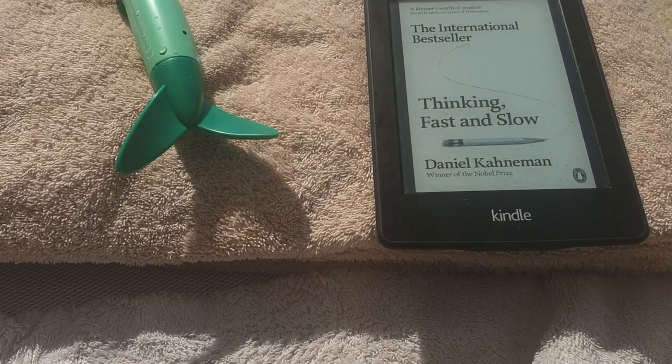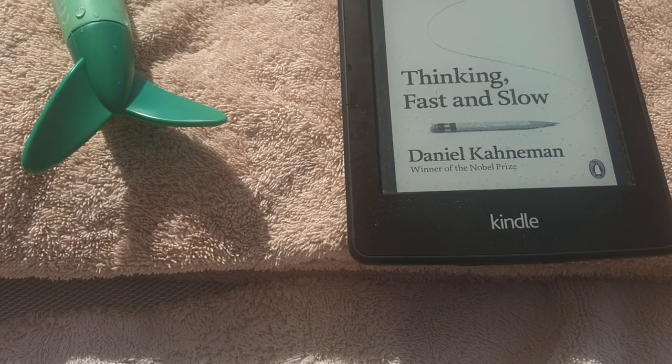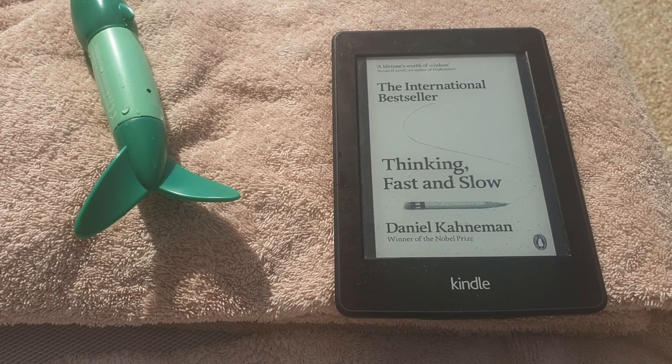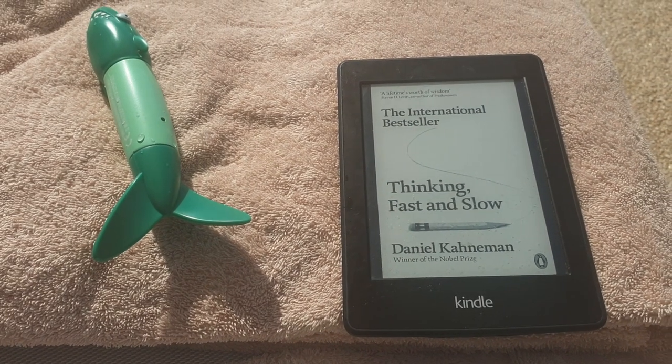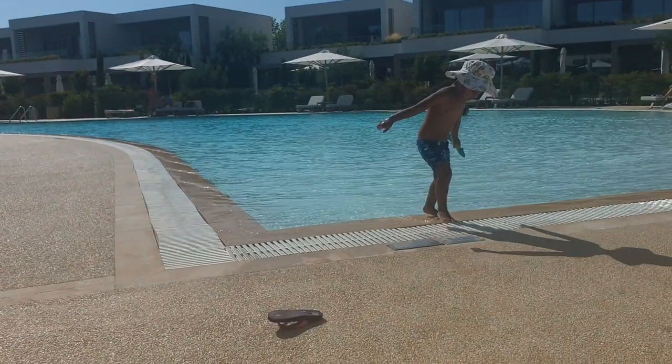I'm currently reading Thinking Fast and Slow, and it honestly is incredible. I've learned so much from this book and I'm literally about 10% of the way in. My little Joshy is enjoying himself.